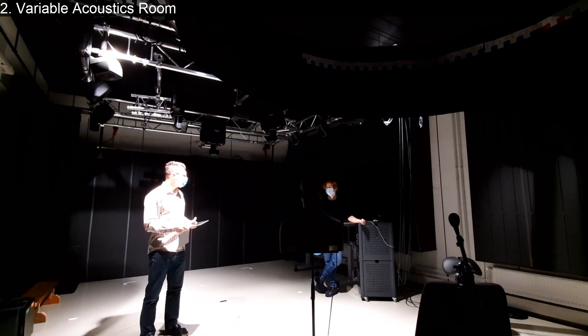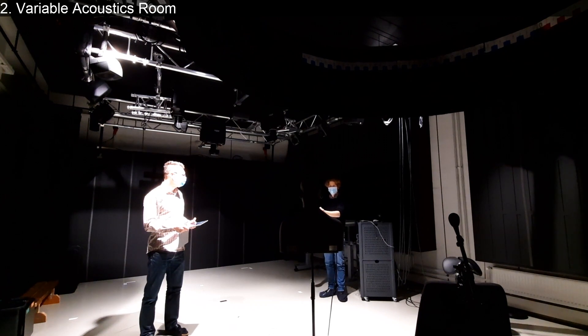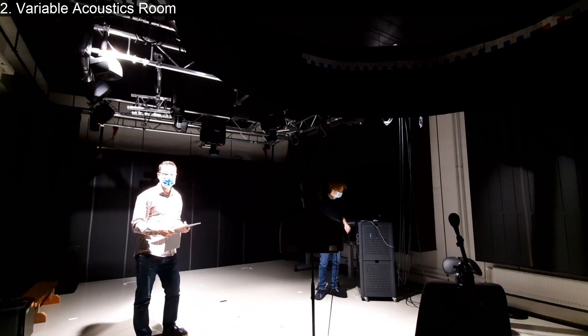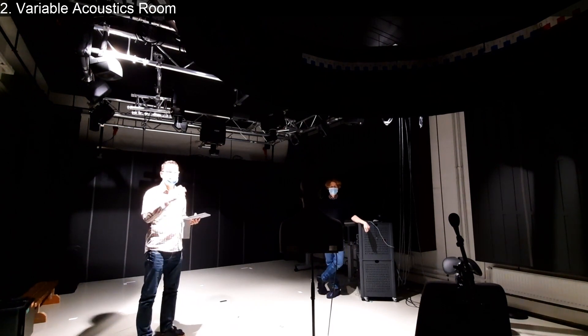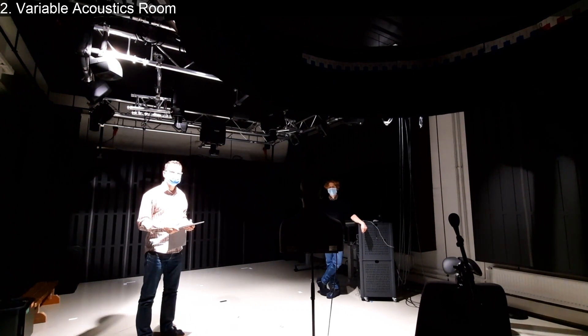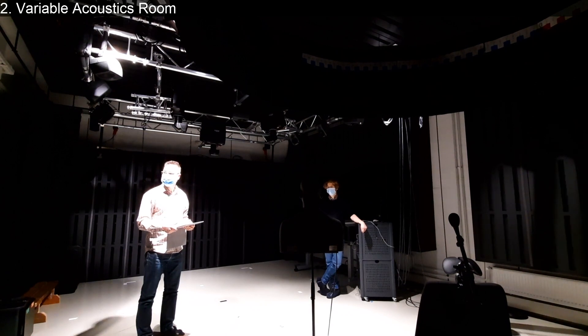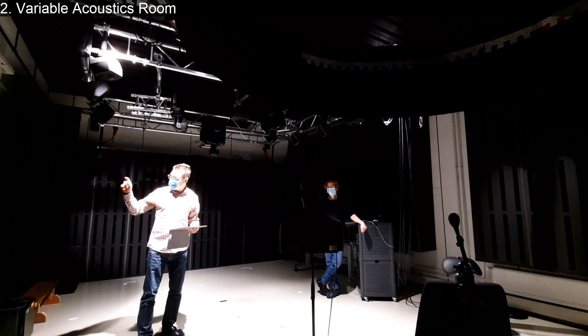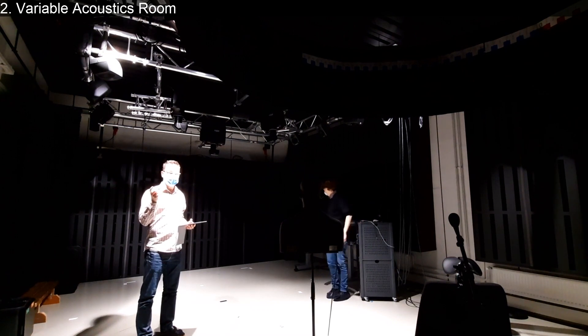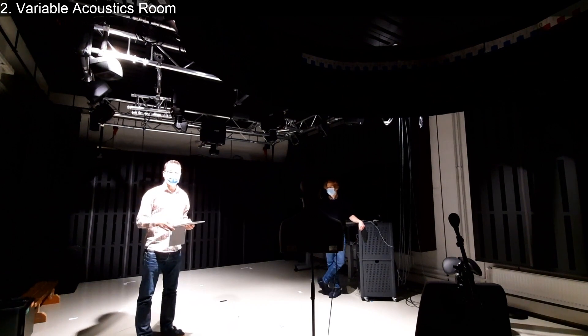We can try the balloon pop again here, which should be more fun than in the anechoic chamber. It was exactly the same size balloon, but you could hear it was much louder here because of the reverberation. Now I will open the panels again because it's better to speak with less reverberation. When the panels open, the sound can enter into the panels - there is actually almost 10 centimeters of mineral wool in each panel - so you basically have mineral wool everywhere, including the ceiling.